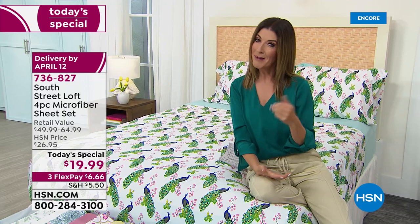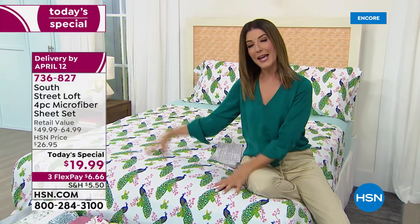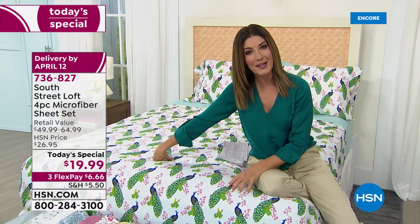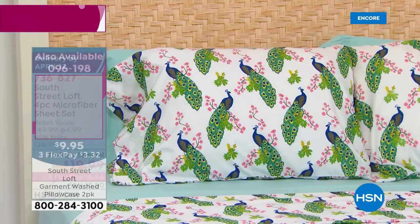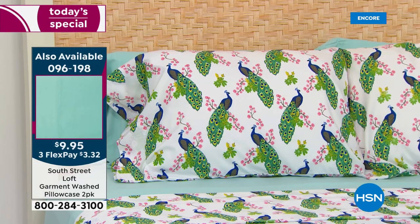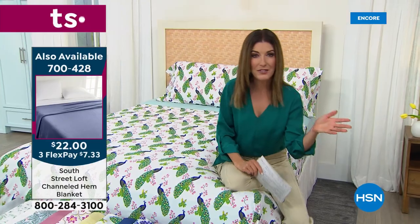I'm going to give you a couple other items you might want to add early to your order so you don't miss out on some extras. We do have an extra set of pillowcases — everyone's getting two with your Today's Special, unless you order the twin, then you'll get one. The extra set of pillowcases is really easy at $9.95 to add to your order, also on FlexPay at just $3.32. And then we also have a great blanket for you — a beautiful South Street Loft Blanket that is so soft and so cozy.